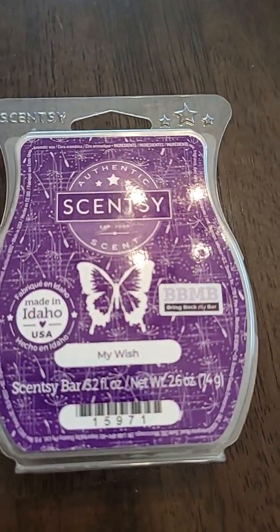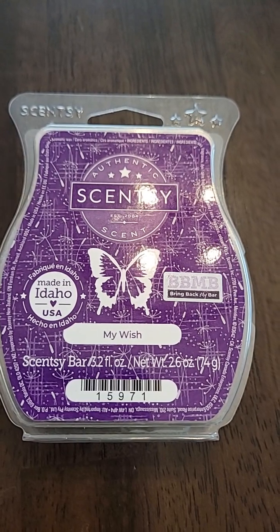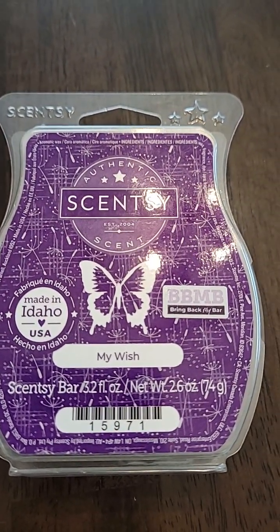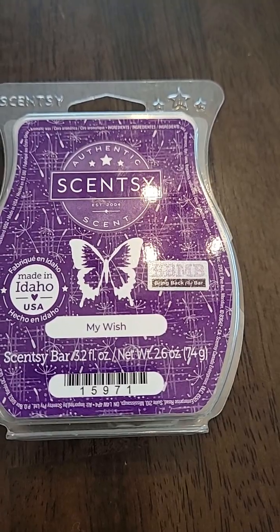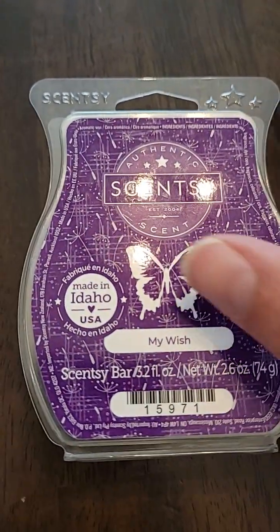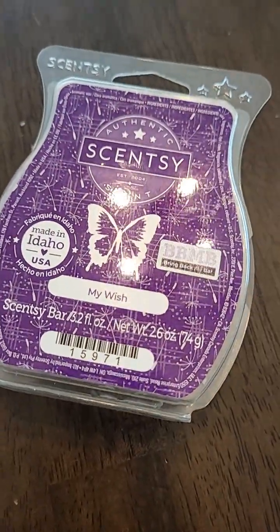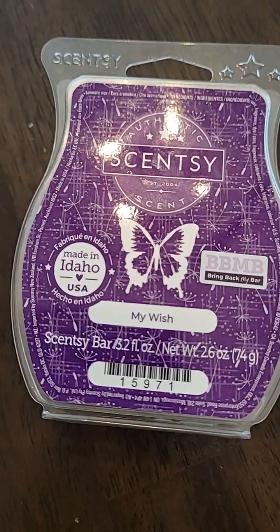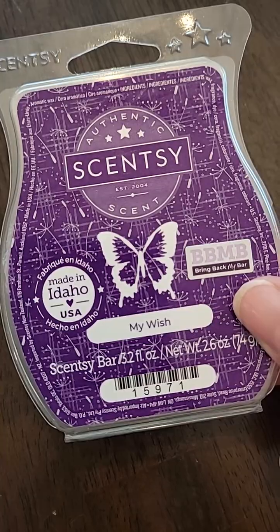Next is My Wish. This was a bring-back-my-bar a while back — I'd say maybe two years ago — and it's back for bring-back-my-bar right now. It's a confection of earthy fig, sweet violet, and playful marshmallow. It was a light purple wax. Not my favorite — it's a very, very light scent. It would be good in maybe a small bedroom or bathroom, but definitely not for an open concept. I don't think I'd order it again, but it is available if you're into fig scents.